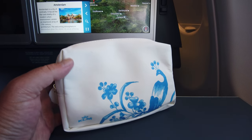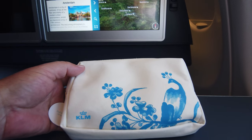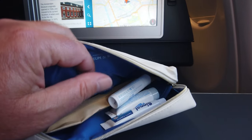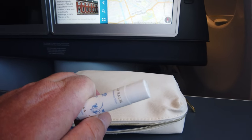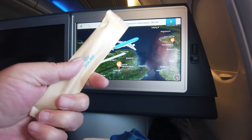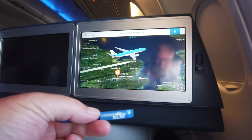Let's have a look at the amenity kit from KLM. It's quite nice, in the colours. You get lip balm, toothpaste, face moisturiser, socks and a toothbrush, eye mask and earplugs and a little pen. Not bad.